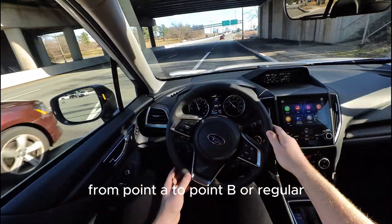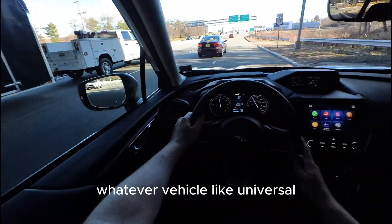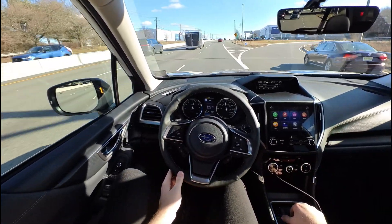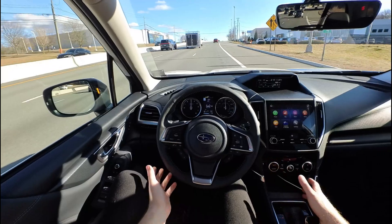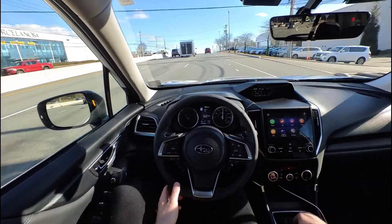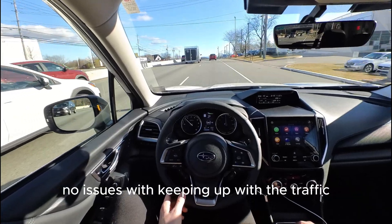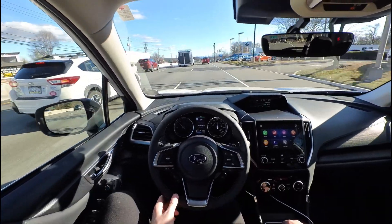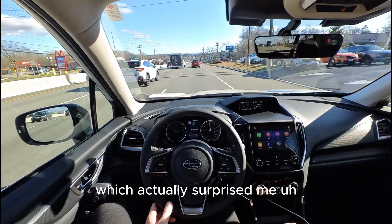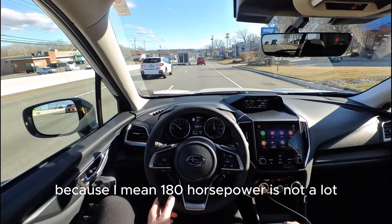From point A to point B as a regular universal vehicle it's not bad. We merged pretty decently with no issues keeping up with traffic, which actually surprised me because 180 horsepower is not a lot.